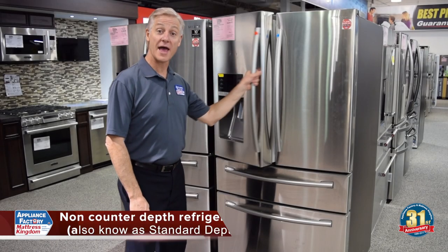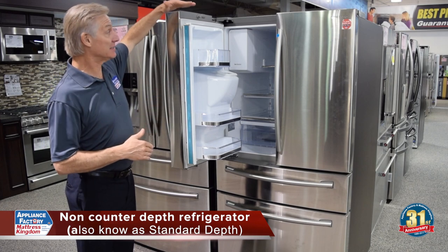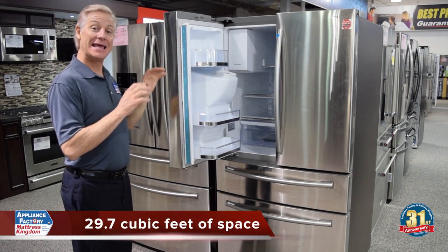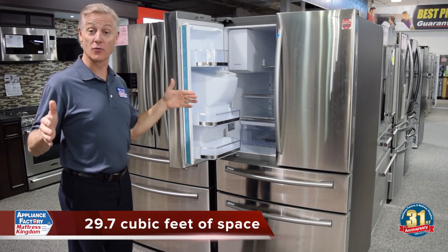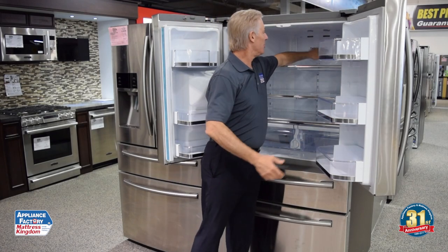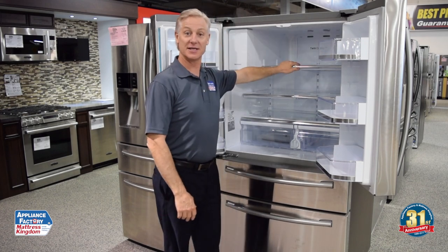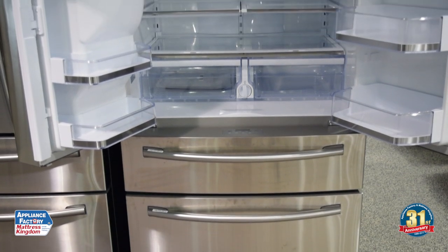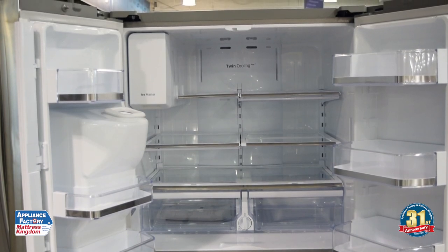Here we have a non-counter-depth refrigerator, so this is going to stick out from the counters and it is going to be high. However, this refrigerator is almost 30 cubic feet — it actually has more capacity than a 48-inch wide built-in Pro Refrigerator. Why does it have so much capacity? The reality is it's the depth. You can look back here and you have huge depth going back. However, the problem is it's not really usable capacity — that's the big disadvantage, because you can't really access the stuff in the back, and obviously the refrigerator isn't dead storage.